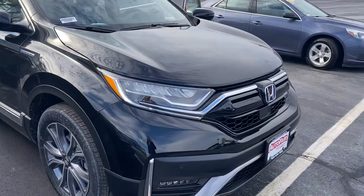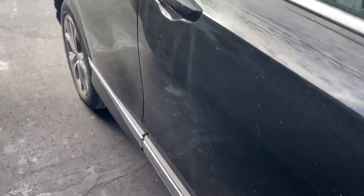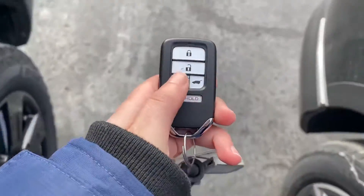Here in the front you have the nice LED headlights and fog lights. Keyless entry in this vehicle so you can lock and unlock the car right from the handle. You also have a remote start right on the key fob.